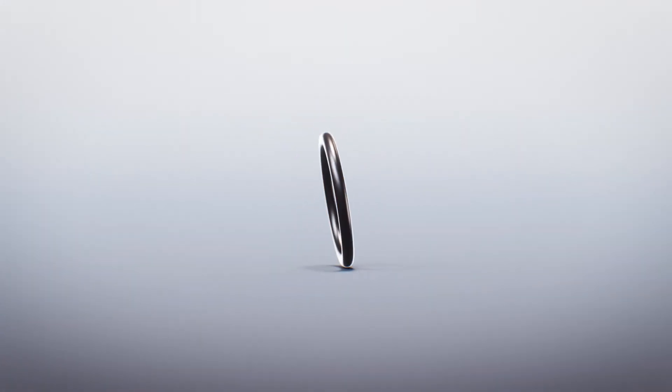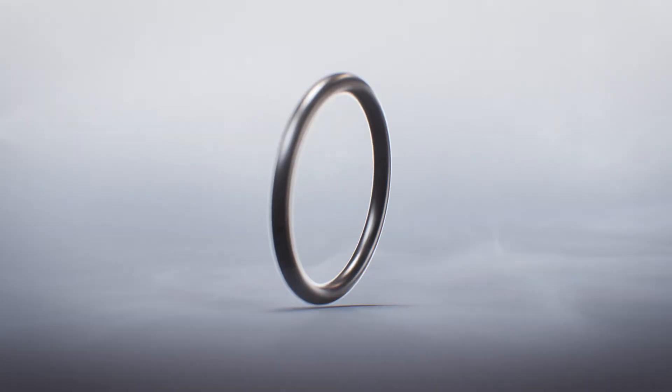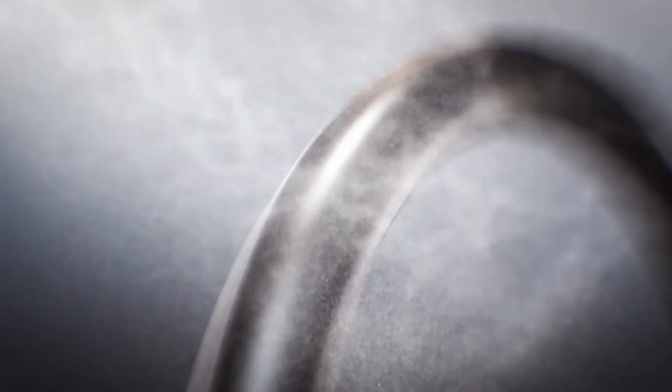This process is precisely where Freudenberg Sealing Technologies benefits from its many years of experience. For the actual coating, the rotary drum process is suited for many components, in which the bonded coating is lightly applied to the seal through fine nozzles.